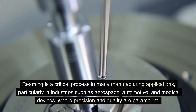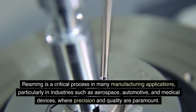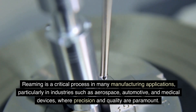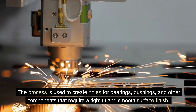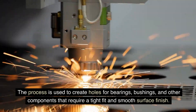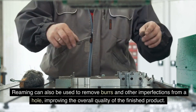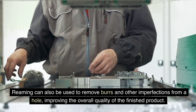Reaming is a critical process in many manufacturing applications, particularly in industries such as aerospace, automotive, and medical devices, where precision and quality are paramount. The process is used to create holes for bearings, bushings, and other components that require a tight fit and smooth surface finish. Reaming can also be used to remove burrs and other imperfections from a hole, improving the overall quality of the finished product.